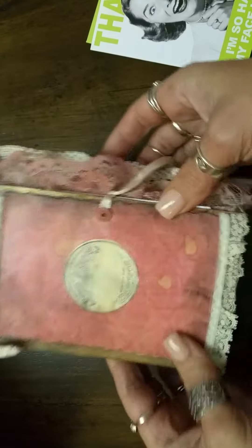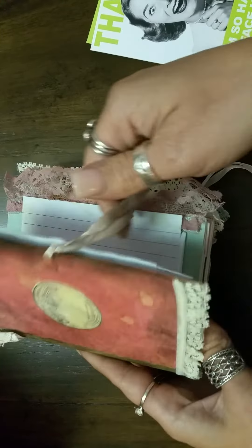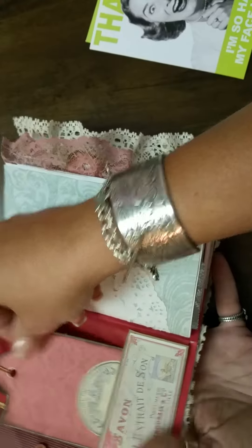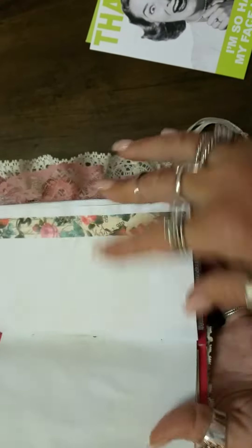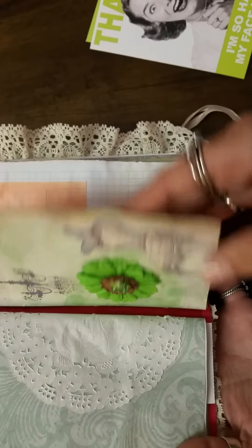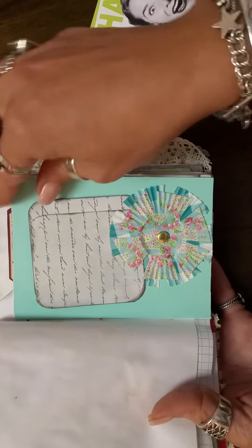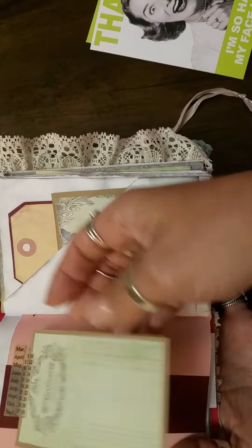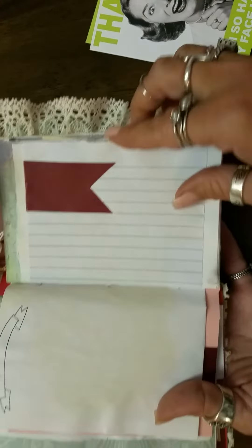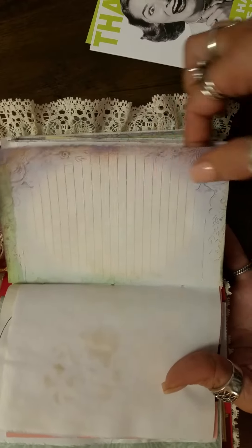What I'm sharing is a junk journal that she made that I purchased from her, and it is absolutely gorgeous. I've already opened it once so that I could look at everything, and just wanted to flip through real quick and show you all the cute things — the gorgeous doilies and lace, inserts, and some of the intricate details with the flowers. It's so vintage. I fell in love with it when I saw her video, and when she was offering to sell it, I knew I wanted to buy it right away.